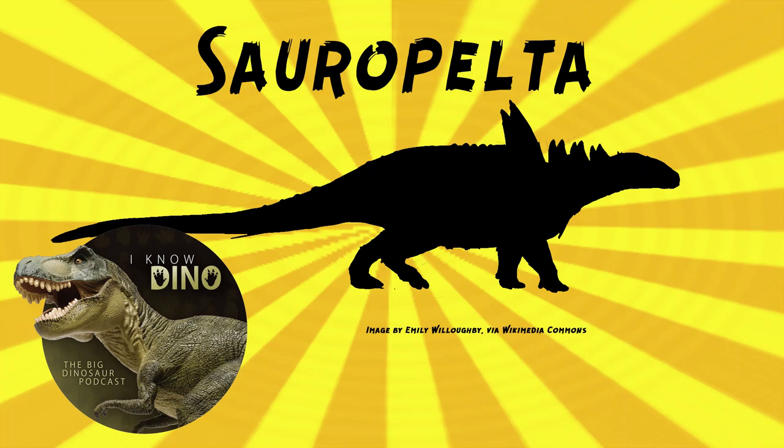And now on to our dinosaur of the day, Sauropelta, which was a request from Tyrant King via our Patreon and Discord, as well as Marcos and Dinosaur4602.